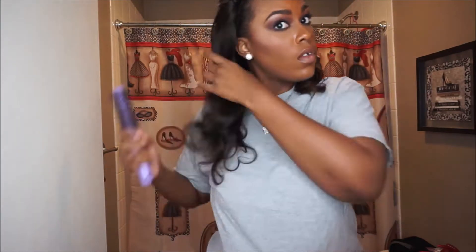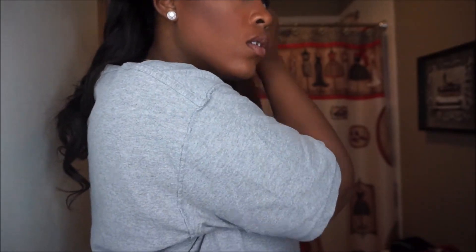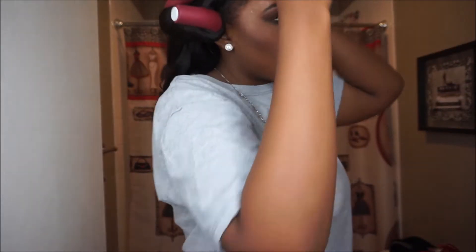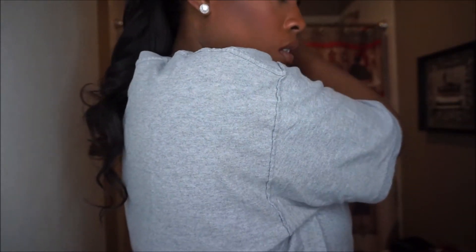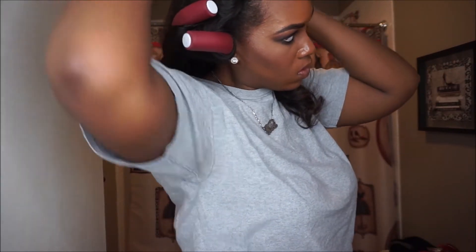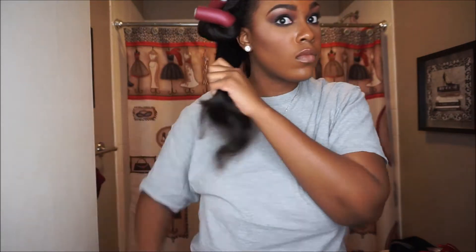Next, I'm going to go in with my flexi rods. I'm combing out my hair to prep for the flexi rods because I don't want any snags or tangles. I'm combing and finger-combing, then rolling my hair and making sure those ends are tucked in. I'm also adding another pin curl to the side. Sorry for being out of frame — I was looking in the mirror to make sure I was getting it right. These are the larger flexi rods, and I'll have the size listed down below.